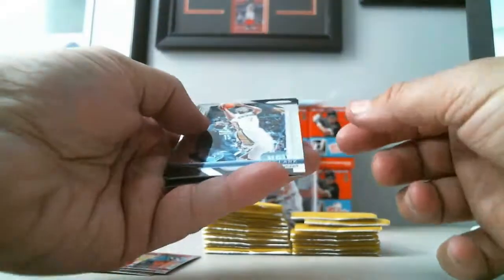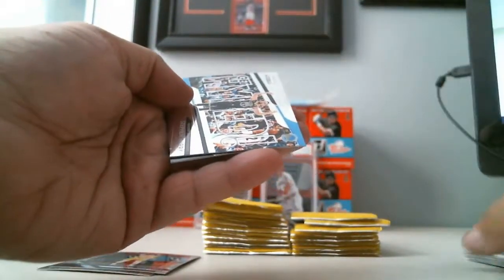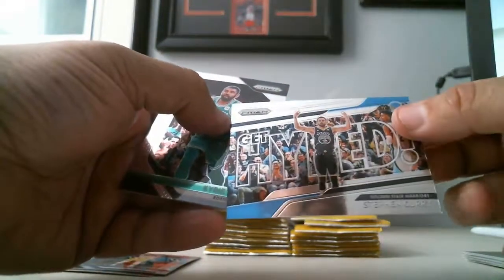Next pack: Ian Clark, D.J. Augustine, we got a Hyped Steph Curry, and Kyrie Irving.